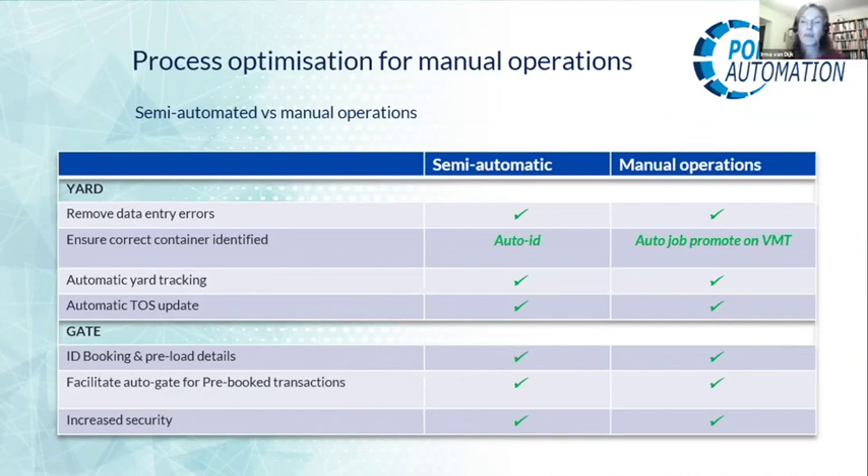Another benefit of passive RFID over active — beyond the higher cost and battery maintenance of active — is that passive RFID does not suffer from the longer range that active has. This makes it extremely accurate in identifying the correct truck. Even in a long queue of trucks, it will identify each one from the other with no ambiguity.